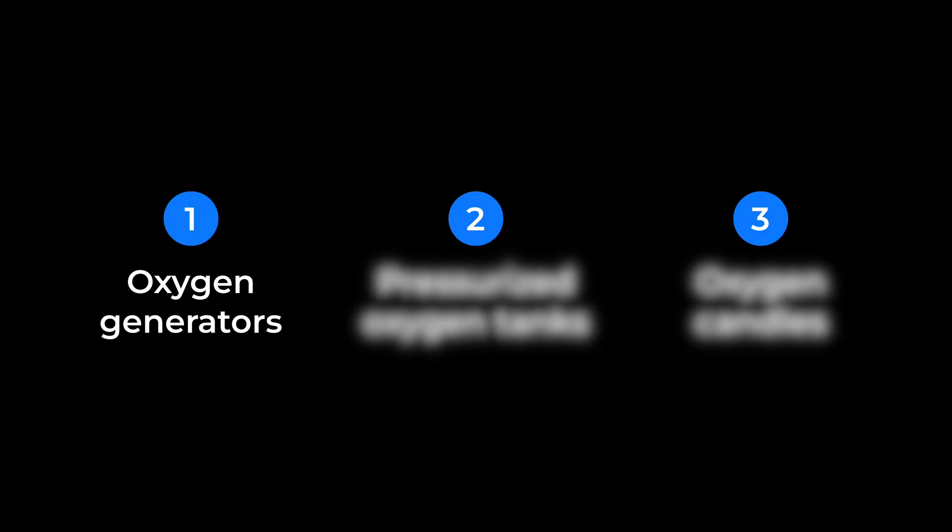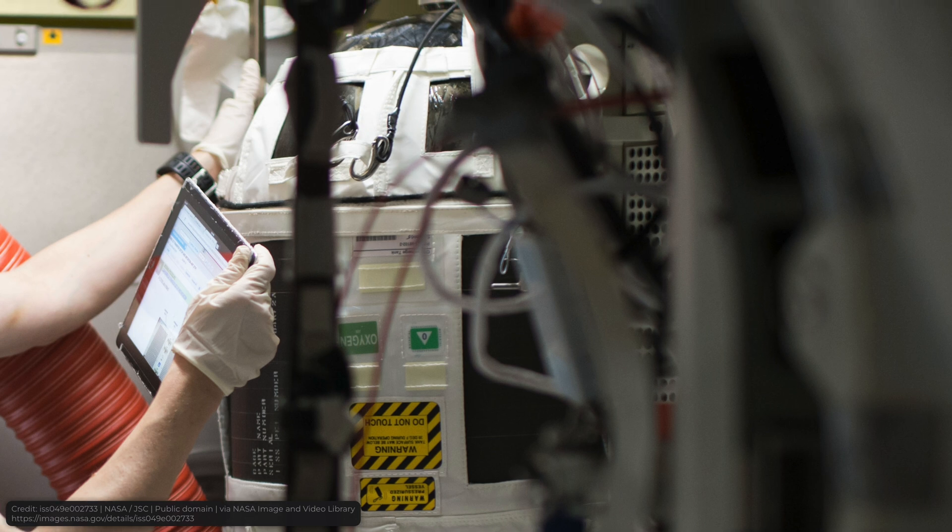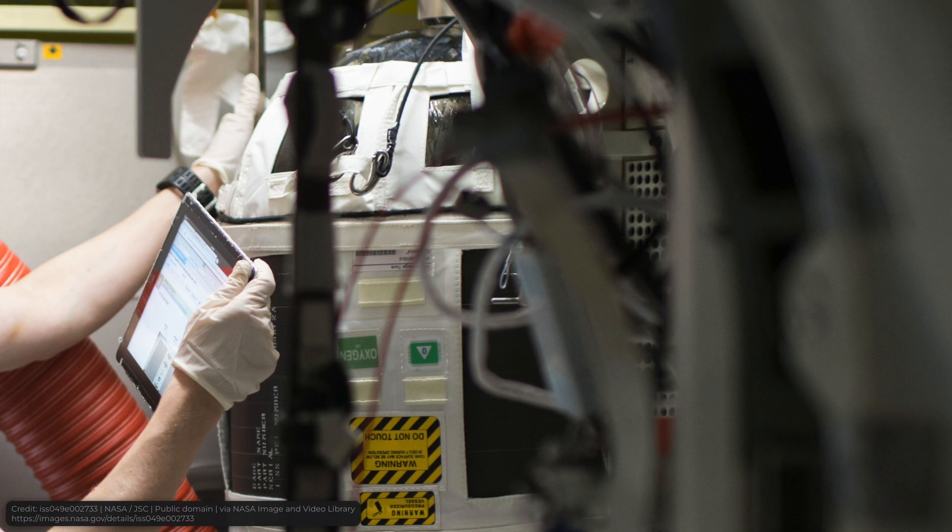Now let's talk about the second method: pressurized oxygen tanks. This is pretty straightforward — these are just oxygen tanks that are delivered via supply missions. They are used during maintenance of the oxygen generators, or as a backup in case they malfunction.